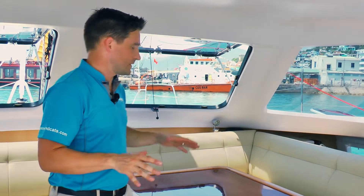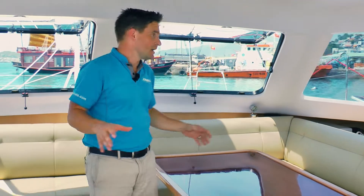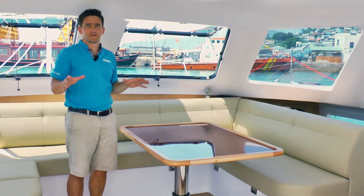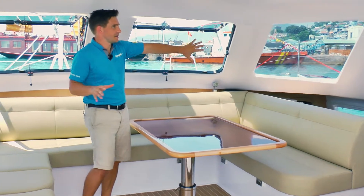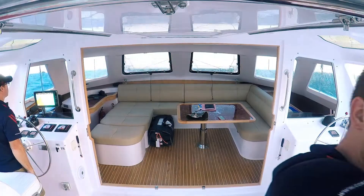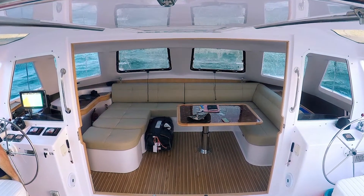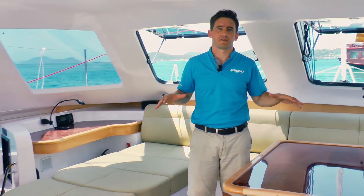On board we've got this fantastic open saloon area. A feature we have on all of our products is this big large 360-degree view that you can get from inside your living space. We always do this large saloon area.